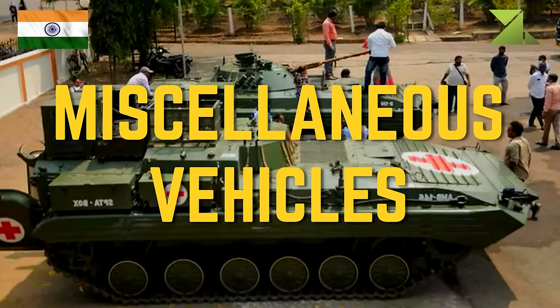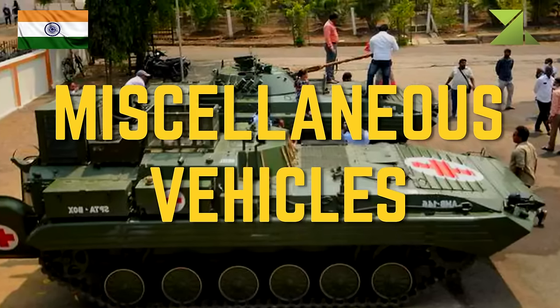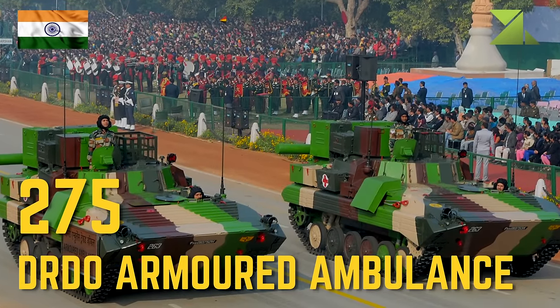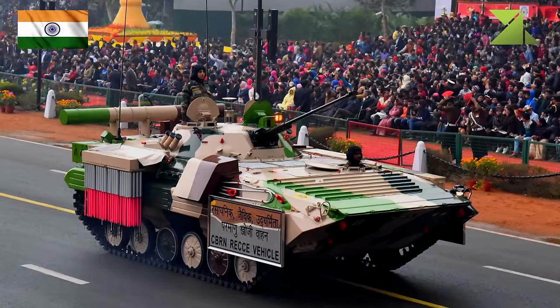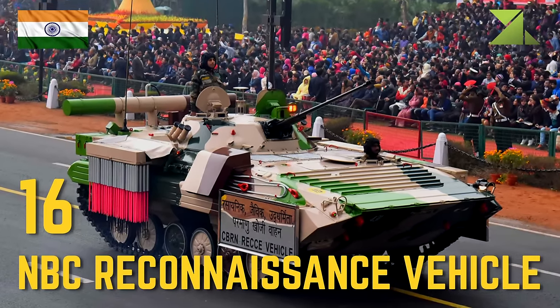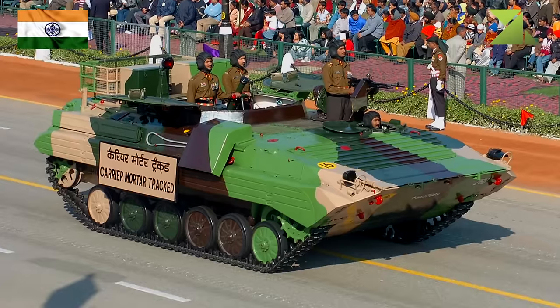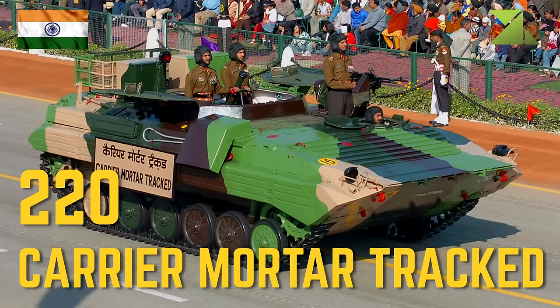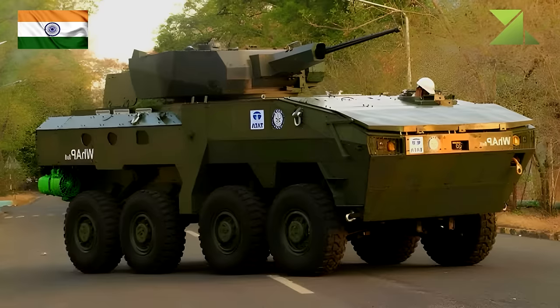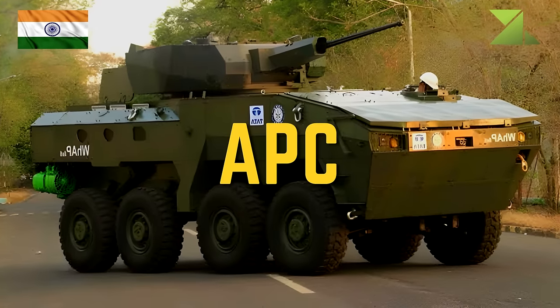Miscellaneous vehicles: 275 DRDO Armored Ambulance, 16 NBC Reconnaissance Vehicle, 220 Carrier Mortar Tracked. Armored personnel carriers: 12 Tata Kestrel.